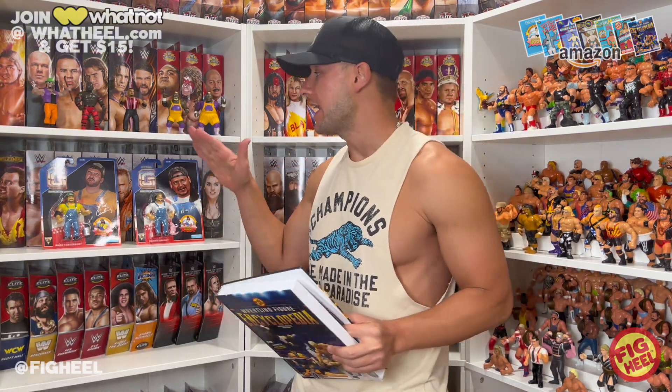Welcome back to the Fig Heel YouTube channel. This video is brought to you by my new book, the Wrestling Figure Encyclopedia 2023 Edition — the modern edition, covering all things from 2010 to 2023. If you're a modern collector, you need this. It has every Elite, every Basic, every Ultimate, AEW, NJPW, and even independent companies like the one we're looking at today: Hastell Toys' Official Grapplers and Gimmicks.